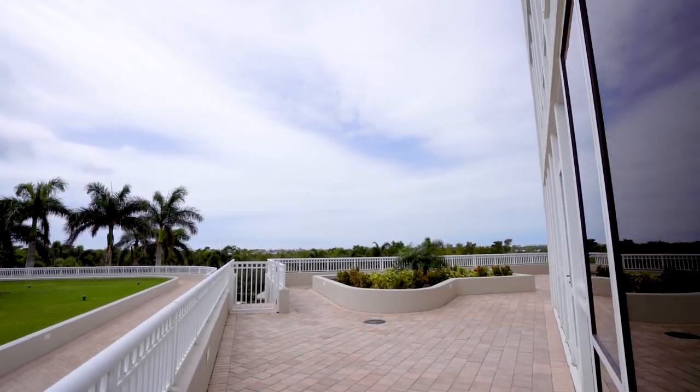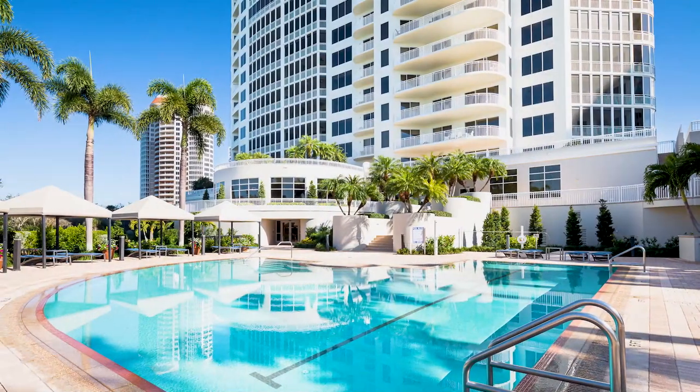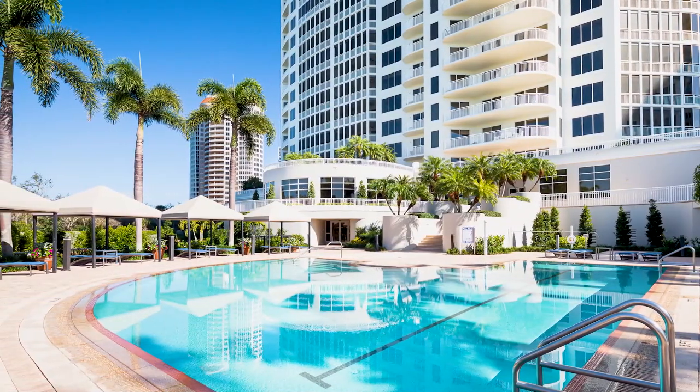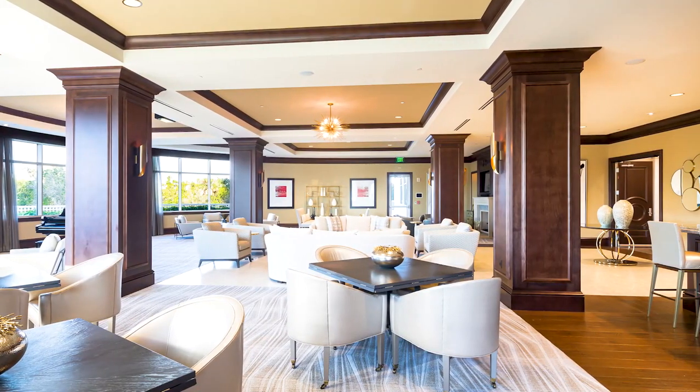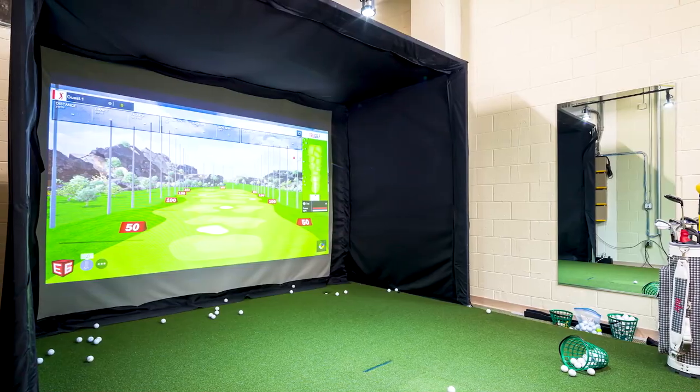As an amenity-rich building, enjoy all Tavira has to offer, with a beautiful pool and spa, poolside screen dining area, club room, card and billiard room, a theater room, fitness center, and golf simulator.